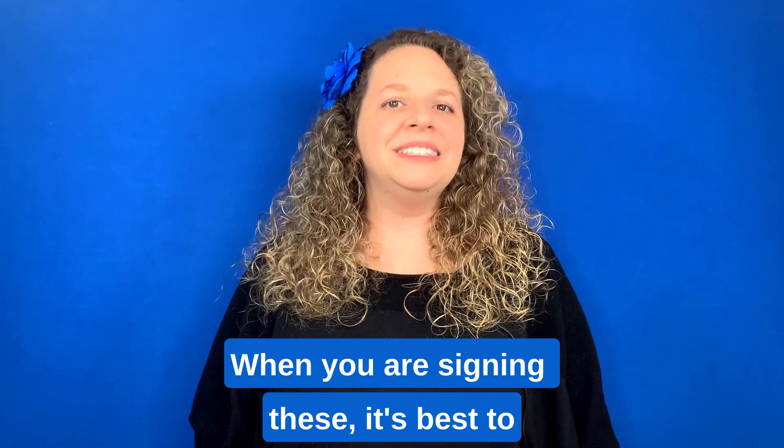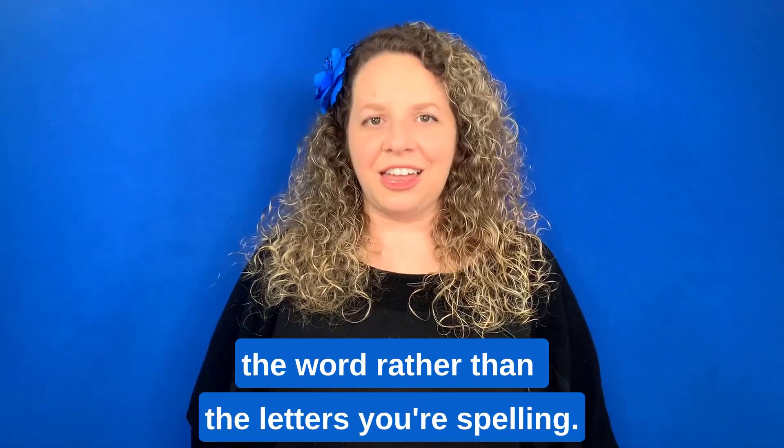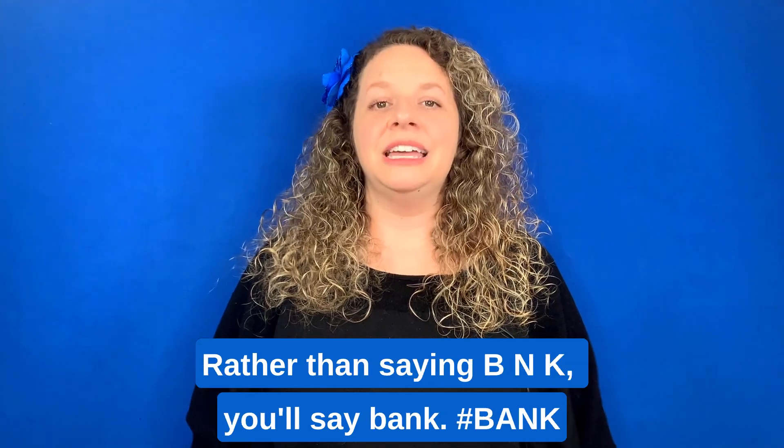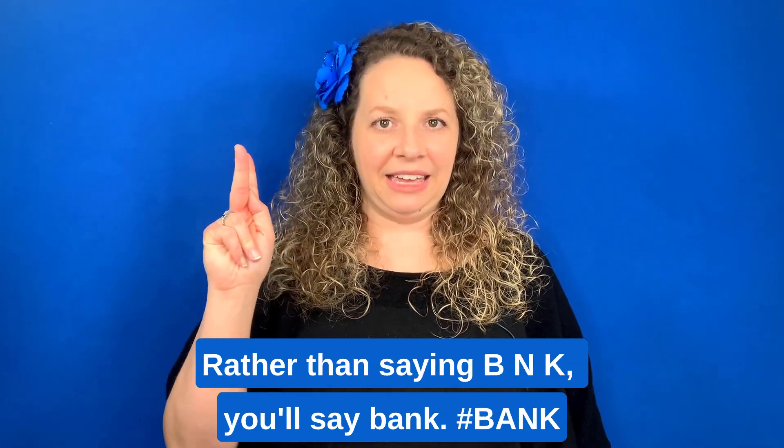When you are signing these, it's best to say the word in your mind or mouth the word rather than the letters you're spelling — rather than saying B-N-K, you'll say BANK.